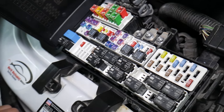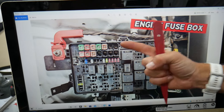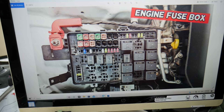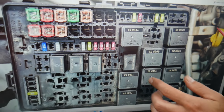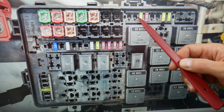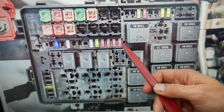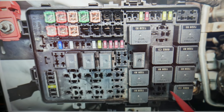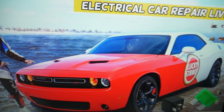In this first fuse box, check two fuses and one relay. The first fuse to check is fuse number 12 — in that row of fuses, fuses 9 through 12, fuse number 12 right there. You also need to check fuse number 39 — the last fuse in that row. And check relay number 43, which is right here — that's a very important relay.